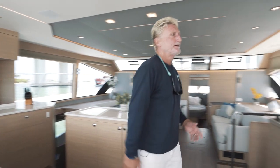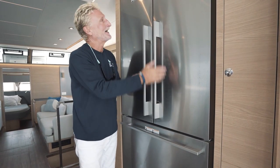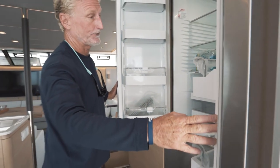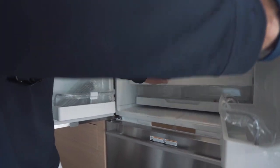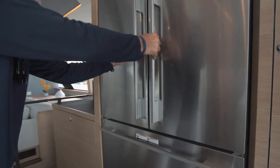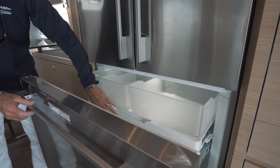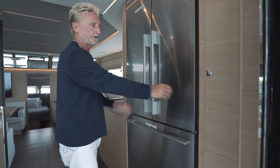Obviously very important — look at these fridges. Fridge and freezer, and we all know how important these are. That's a really decent size fridge — you're going to be fine for the length of your charter. Right underneath, it has sliding drawers for your veggies, just like what you'd find in your home. And underneath here, a great big freezer with pull-out trays. Doing a great job of getting a really decent refrigerator and freezer on the boat.